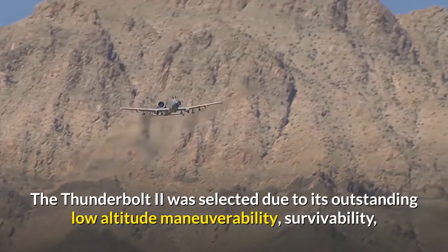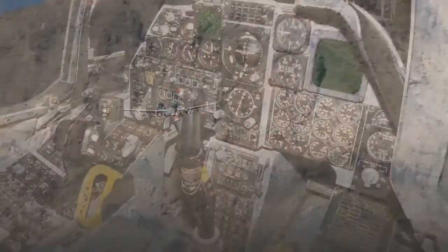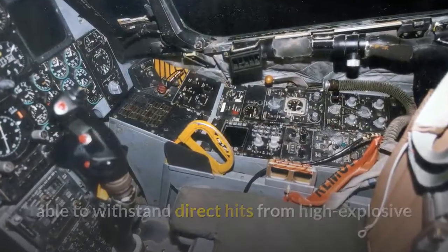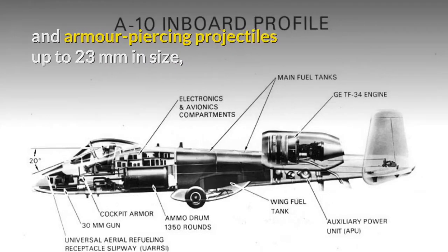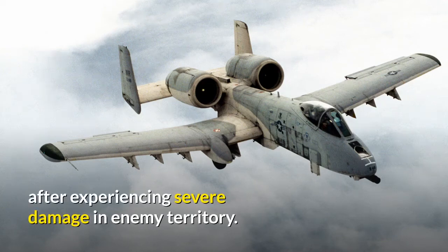The Thunderbolt II was selected due to its outstanding low-altitude manoeuvrability, its survivability, its mission-capable maintainability, and lethality. The design features a titanium area to protect the pilot, able to withstand direct hits from high-explosive and armour-piercing projectiles up to 23mm in size, and includes redundant flight control systems so pilots can fly to safety even after experiencing severe damage in enemy territory.